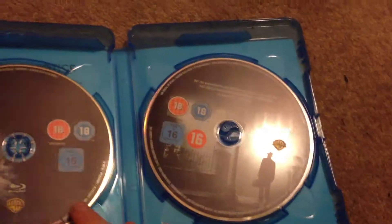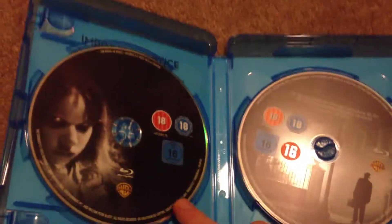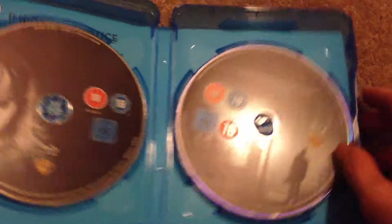It's two discs. Unfortunately, I'm not sure which one's the extended edition and which is the theatrical version, because it doesn't say on the discs, which is a shame.